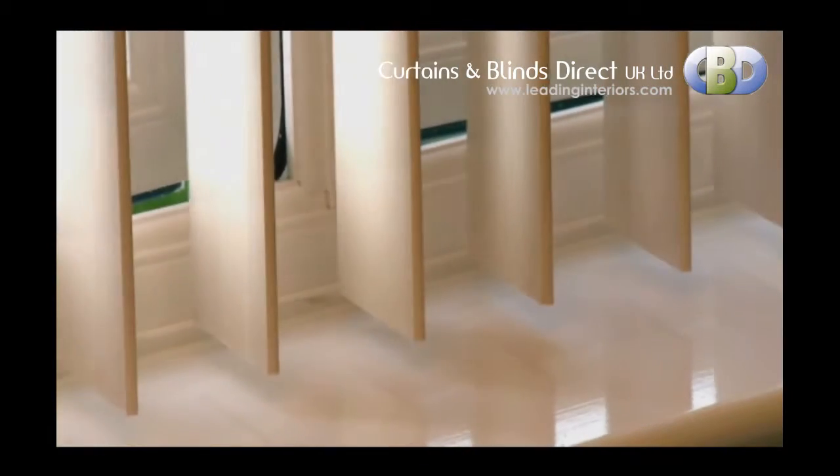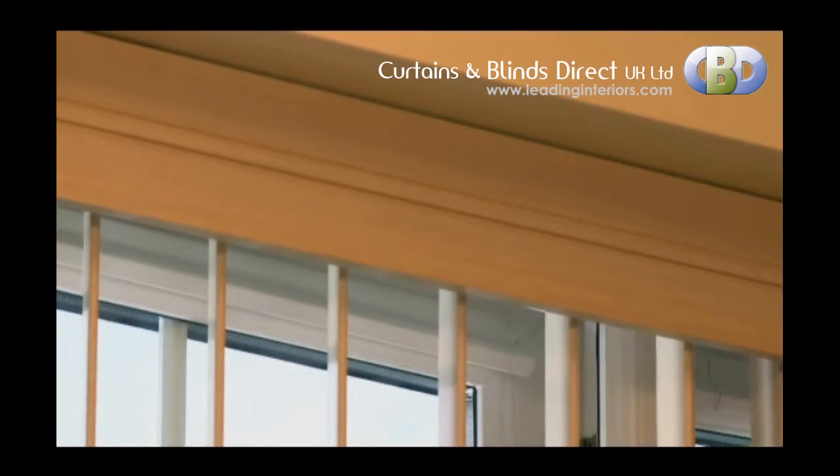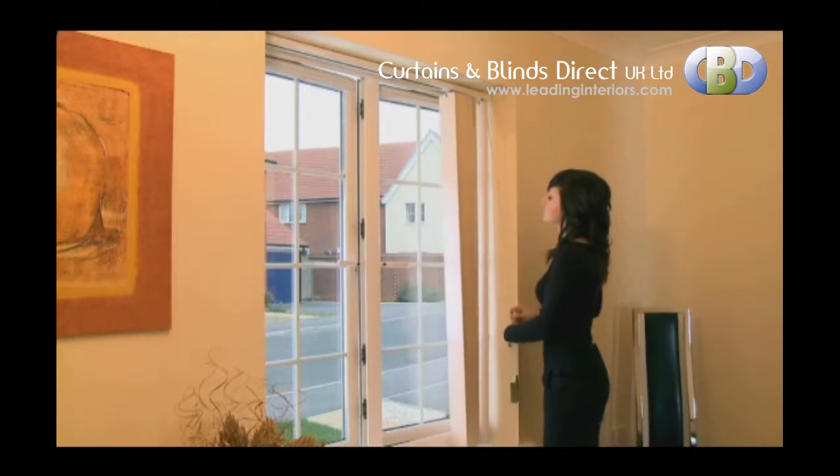The louvers are child friendly and chain free, and they sit beautifully next to the free matching decorative valance. Our wood vertical products offer exceptional light control as louvers can be tilted or drawn with ease.